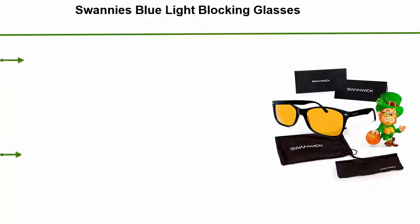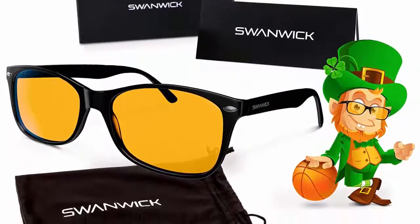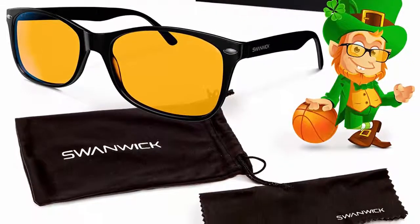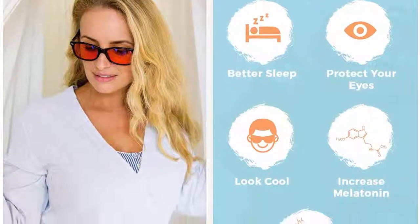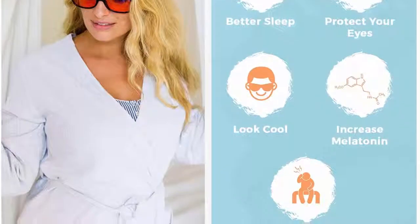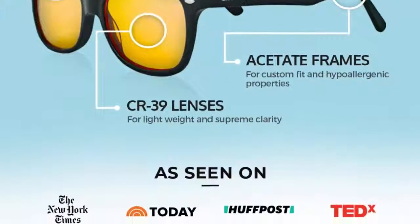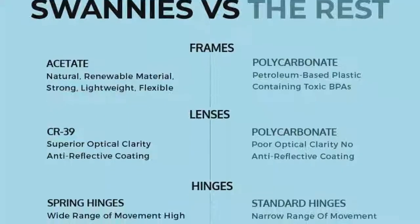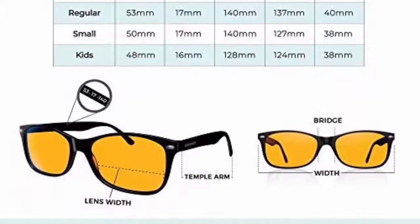Top 1: Swannies Blue Light Blocking Glasses — Gamer and Computer Eyewear for Deep Sleep and Digital Eye Strain Prevention. Sleep Better: you'll never have trouble sleeping again when you wear your Swannies Computer Screen Glasses. Orange lenses block more blue light than any other computer reading glasses. Anti-reflective and anti-glare lens coating prevents insomnia and macular degeneration. Look cooler — most blue blockers and gaming glasses are clunky, unstylish, and make you look silly. You can rock your Swannies display glasses and still be super stylish. Acetate frames — an environmentally friendly alternative to petroleum-based plastics, strong, lightweight, flexible, and can be adjusted to your face for a perfect fit.